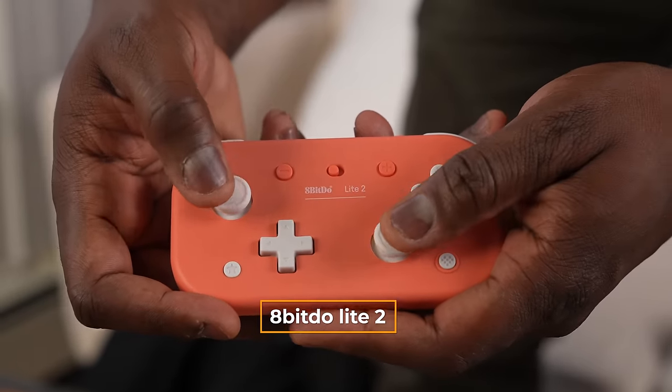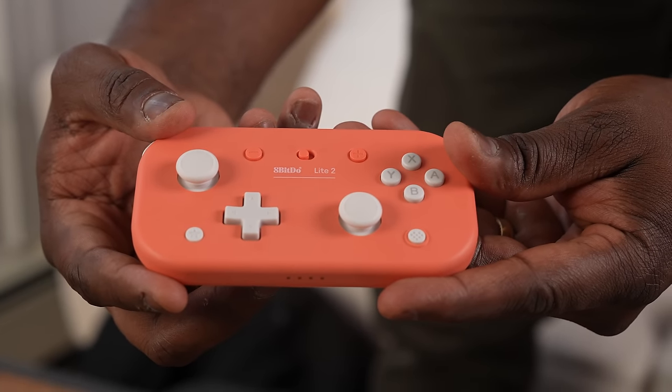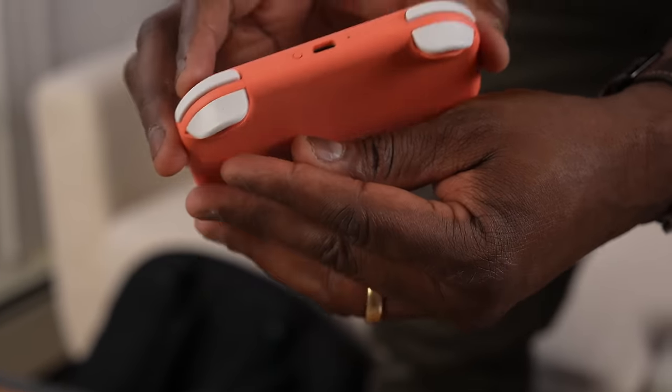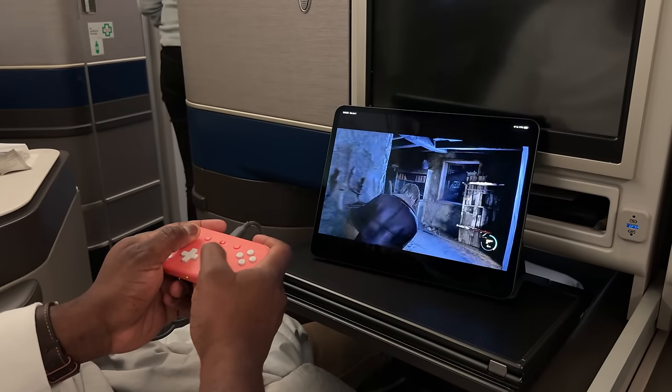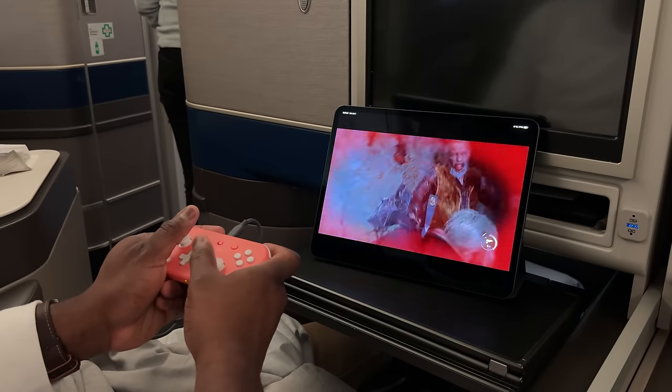The other gaming device I have is this bad boy — the 8BitDo Lite 2. This is a portable controller that I really like. It connects to my iPad, my smartphone, my PC, laptop, Mac, you name it. This is golden. Also comes in pink, which is nice.